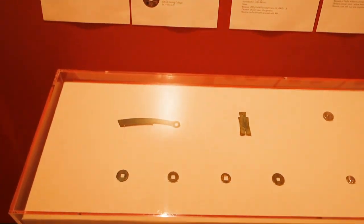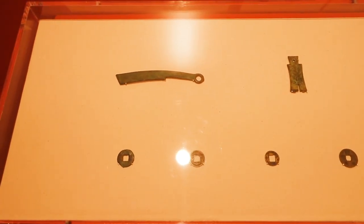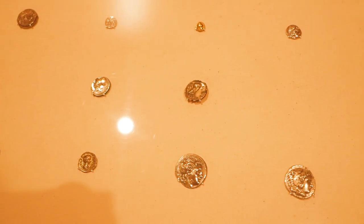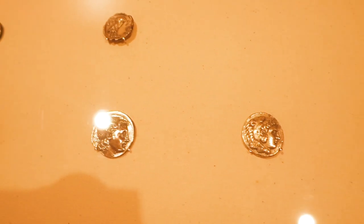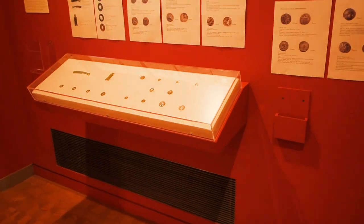Immediately to the right as you enter, we have a display of bronze Chinese currency as well as silver and gold Greek and Roman coins. This area is likely where a monitor for the digital map will eventually be situated.